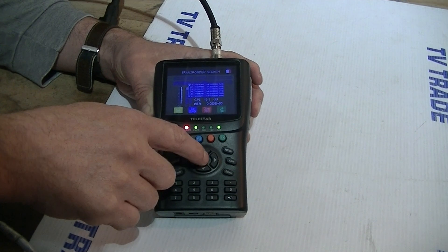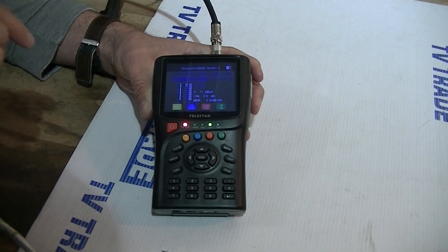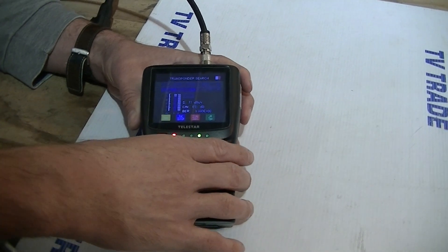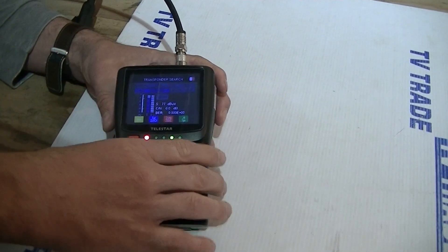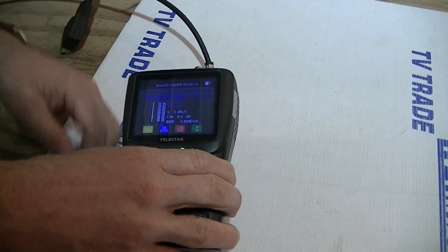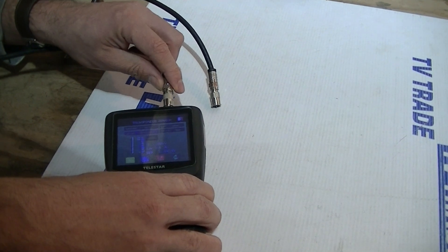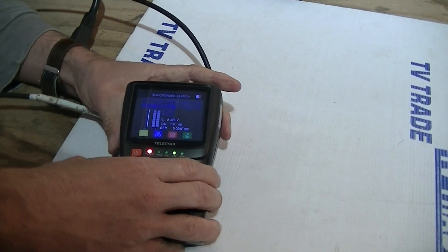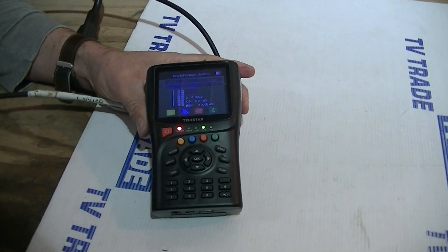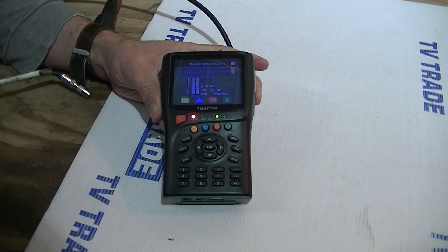The first solution is to pick a transponder that's unique only to the Astro 1 satellite. This one here is giving no signal because it's looking on the Astro 2 satellite for a transponder that's only found on Astro 1. If I come along and put on the Astro 1 feed, we'll see we have a signal immediately. On our web pages, what we're actually doing is listing transponders that are unique to particular satellites, and this avoids the confusion.